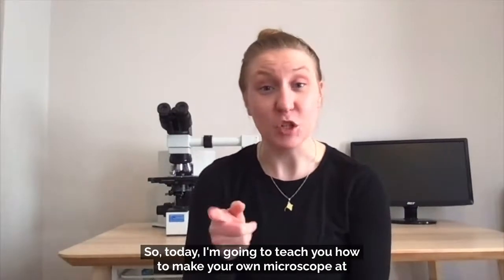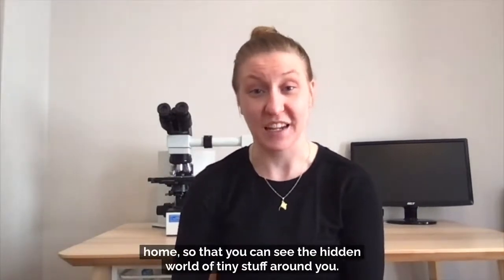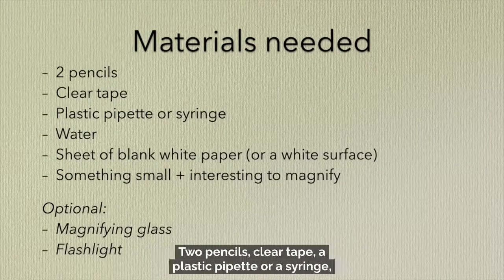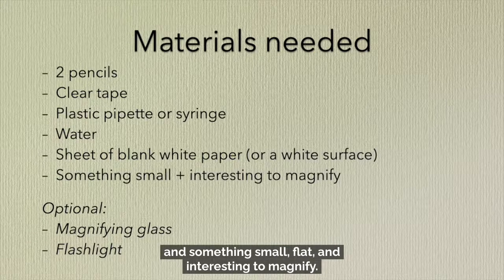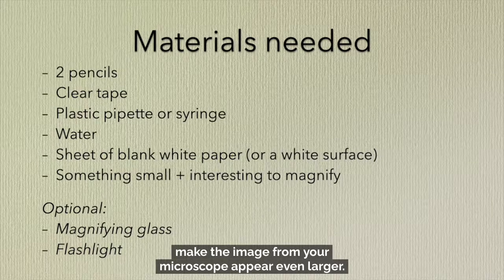So today I'm going to teach you how to make your own microscope at home so that you can see the hidden world of tiny stuff around you. Here's what you'll need: two pencils, clear tape, a plastic pipette or a syringe, water, a blank sheet of paper or a white surface to build your microscope on, and something small, flat, and interesting to magnify. If you want, you can use a handheld magnifying glass to make the image appear even larger. If where you're building your microscope isn't very bright, you may also need a flashlight.